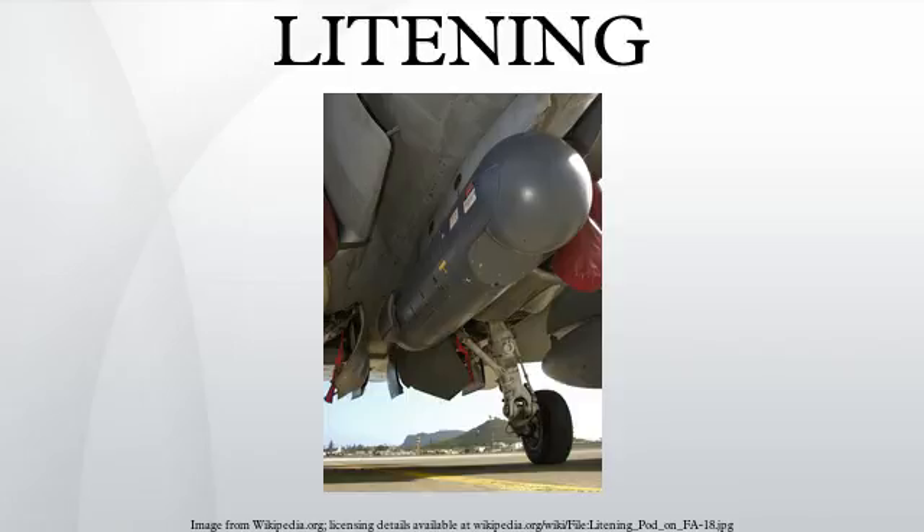Litening G4, which began to be delivered to US forces in 2008, added new sensors for improved target identification and other advanced target recognition and identification features. The Litening G4 provides significant enhancements in terms of both recognition range and image quality due to Rafael's AVP imaging capability. The G4's technologies include a full 1Kx1K forward-looking infrared and charge-coupled device, as well as short-wave infrared laser imaging sensors and color symbology.